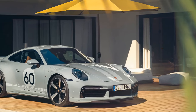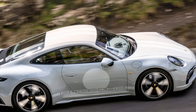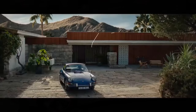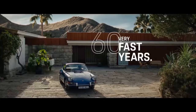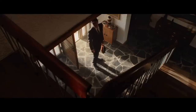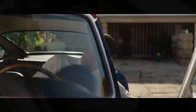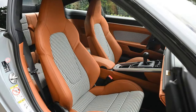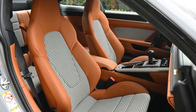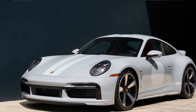The 2023 Porsche 911 Sport Classic boasts a distinctive powertrain setup and a meticulously crafted body design that sets it apart from its 911 siblings. As part of Porsche's heritage design strategy, it marks the second release following the 911 Targa 4S Heritage Design Edition, and with a limited production run of just 1,250 units, securing one might be a challenging endeavor. It's a model that deserves attention when spotted in the wild.